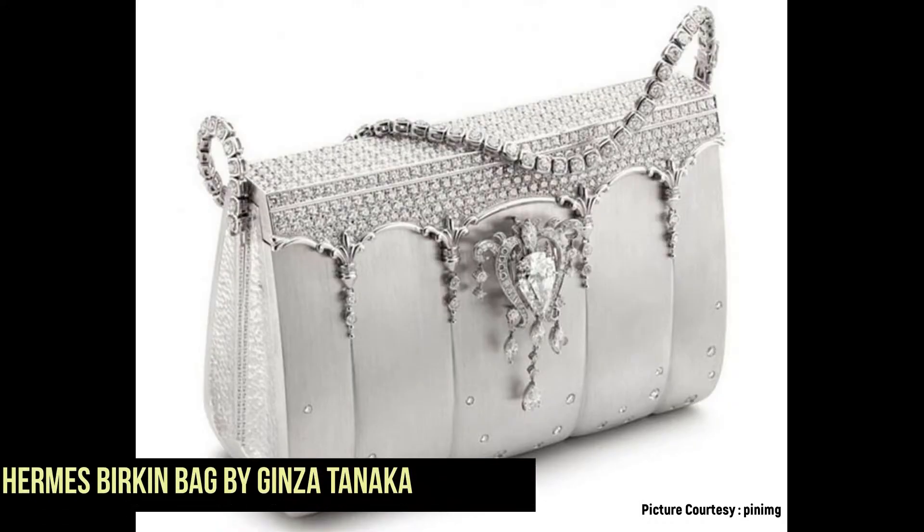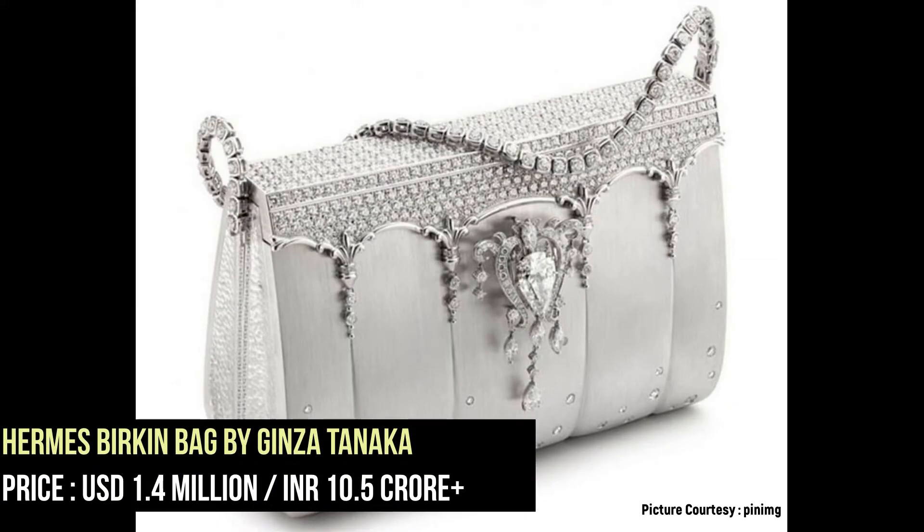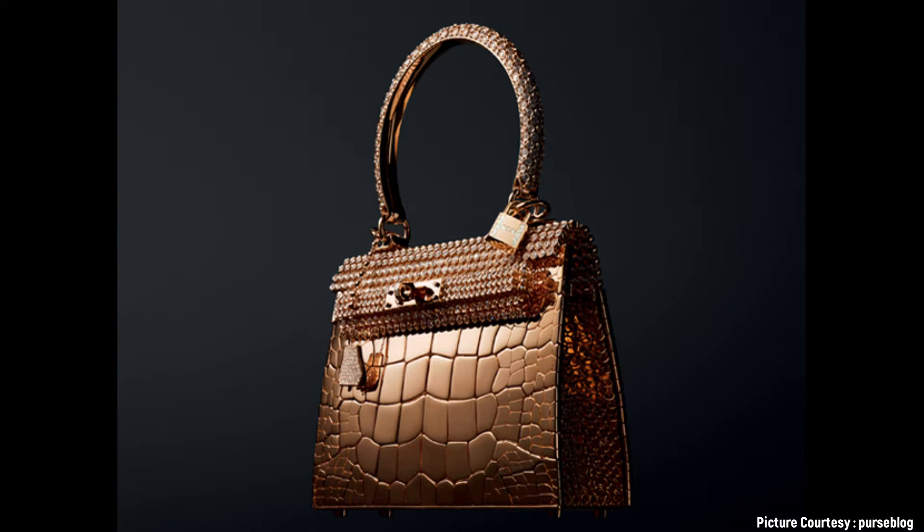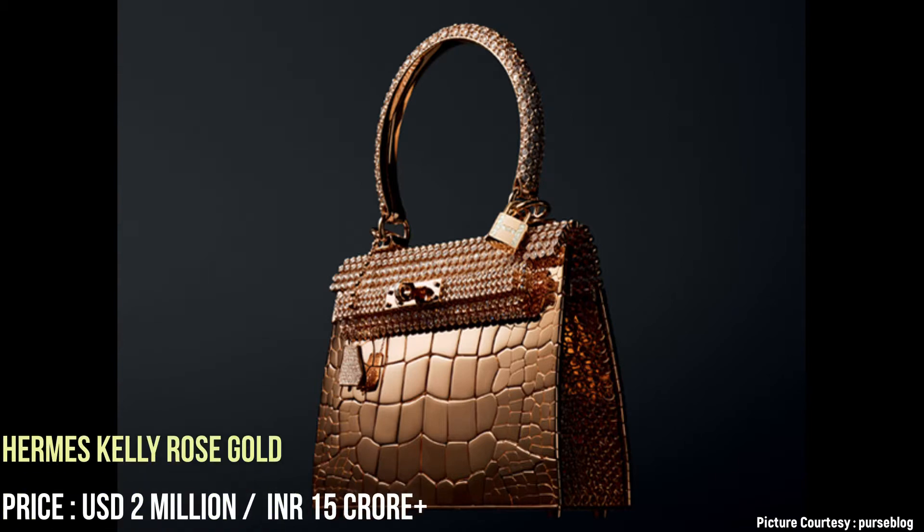The Hermes Birkin bag features an 8-carat stone centerpiece that can be detached and worn as a brooch. It took two years to make 12 Hermes Kelly rose gold bags. The handle of this bag can be worn like a bangle.